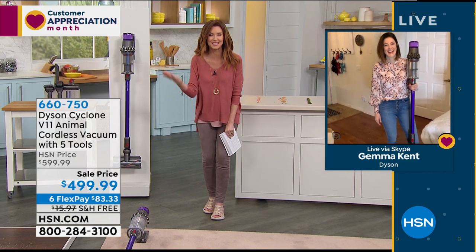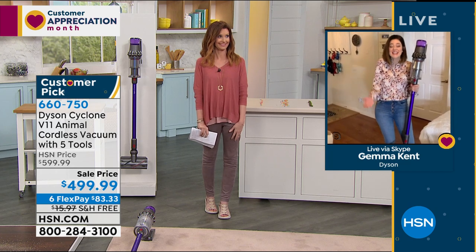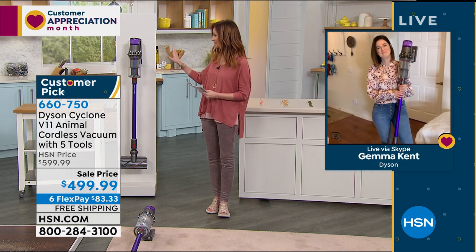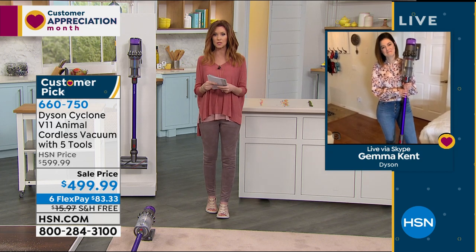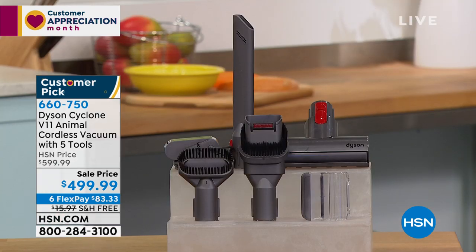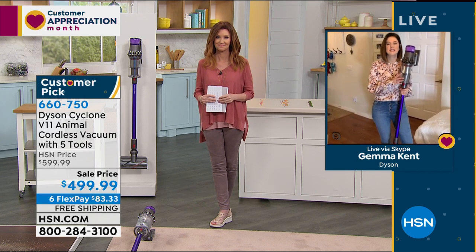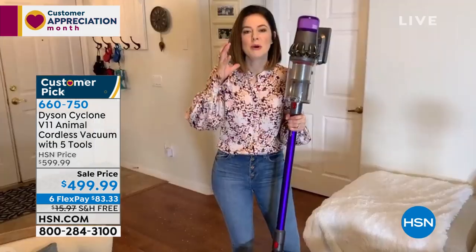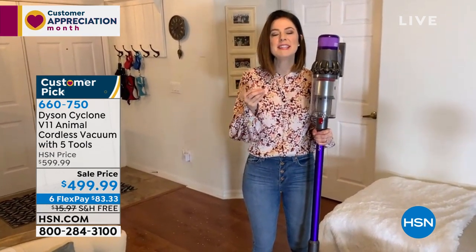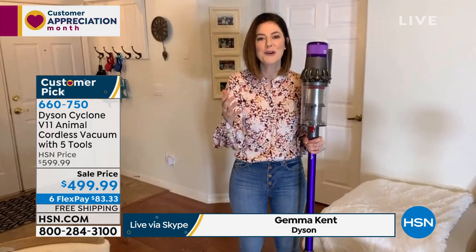Gemma Kent is with us via Skype. Gemma, I finally did it - I got my Dyson! The children are getting involved too. This is the V11 and it comes with all the great tools. This is the Dyson V11 Animal - our most powerful cord-free vacuum. When we add 'animal' to the description it means it's specifically designed to tackle homes with pets, but that doesn't mean exclusively - if it can tackle pet homes, regular messes are no problem.